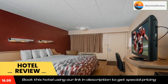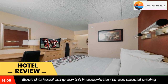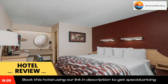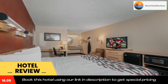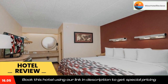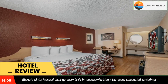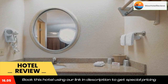Use our link in the description to get a special discount on this hotel. Don't forget to like and subscribe to our channel for more information. Thank you.